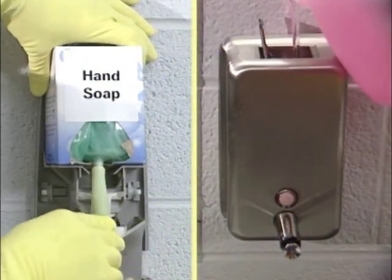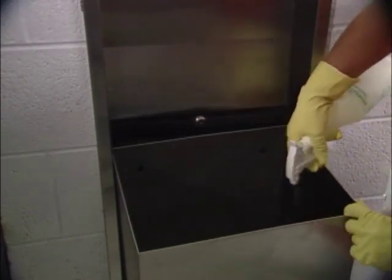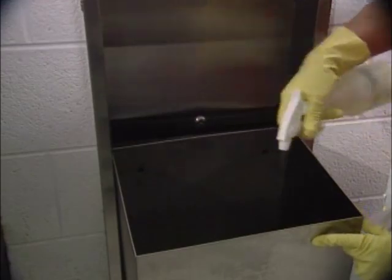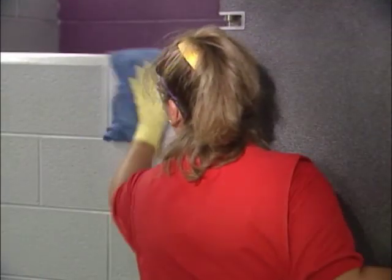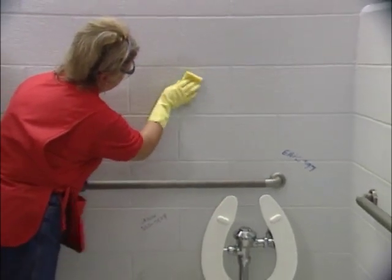Next, restock all soap dispensers with appropriate replacement stock. Paper and sanitary product dispensers should be restocked as well. After replenishing these products, wipe down each dispenser with disinfectant cleaner out of a trigger sprayer using a clean cloth. Empty all trash receptacles and wipe out the receptacle with disinfectant cleaner and a clean cloth. Be sure to include the feminine product receptacle as well. Insert a new liner properly. Next, spot clean the walls, partitions, and doors with the disinfectant cleaner. Pay attention to areas that receive the most abuse and traffic. Graffiti and heavy dirt marks made by kicks to the wall should be cleaned with graffiti remover and cloth. Sometimes a scrubbing pad needs to be used to remove these types of marks.